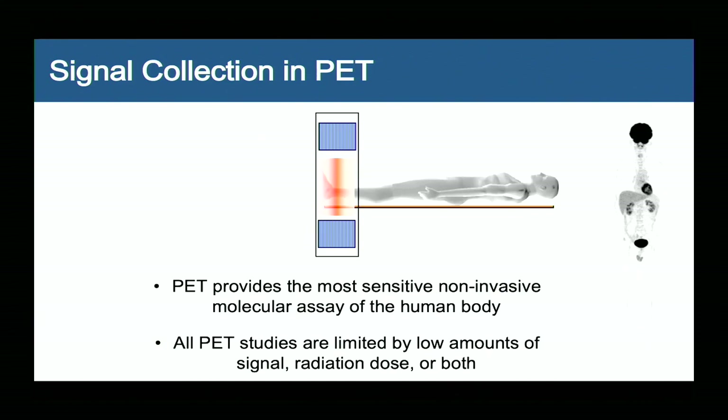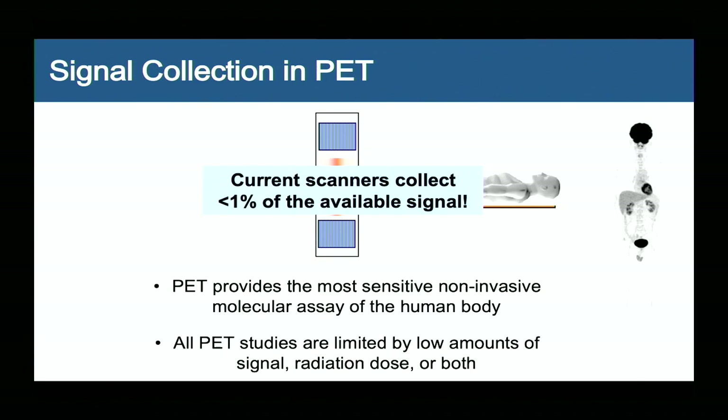The other thing that's stunningly obvious is that we do a very poor job of collecting the available signal. The radionuclide inside the body is emitting isotropically in all directions, yet only a fraction of the body is in the field of view at any one time. Even for the part that's in the field of view, we only collect a small fraction of the available signal. You can quite easily show that we collect less than 1% of the available signal in a PET scan. This is hugely wasteful in terms of dose given to our subjects, and it means we have very poor signal-to-noise in our images. Nuclear medicine is often called 'unclear medicine' — the images are noisy because we don't collect enough events.